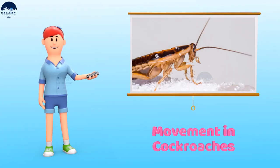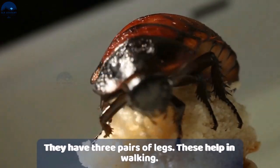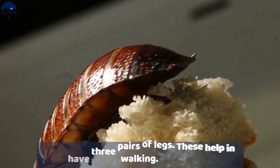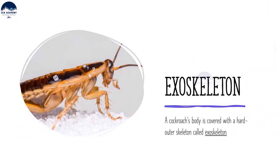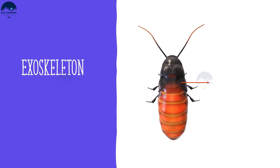A cockroach can walk, run, climb up walls, and even fly a short distance. A cockroach's body is covered with a hard outer skeleton called an exoskeleton.